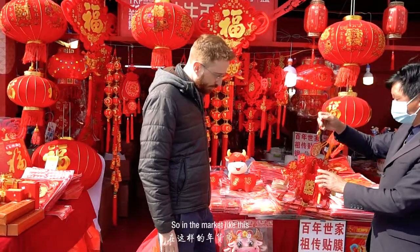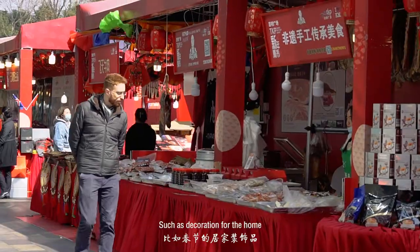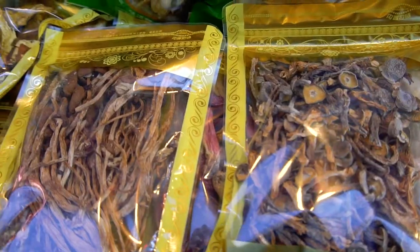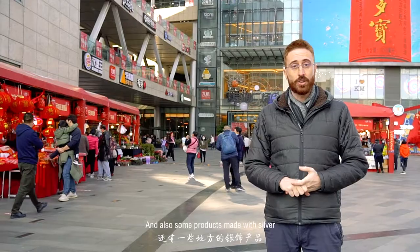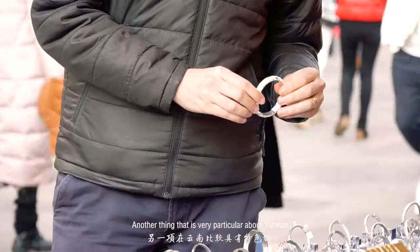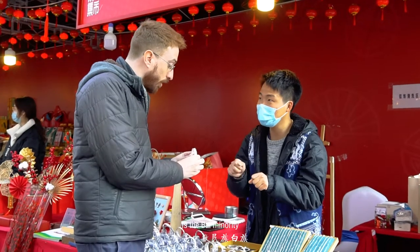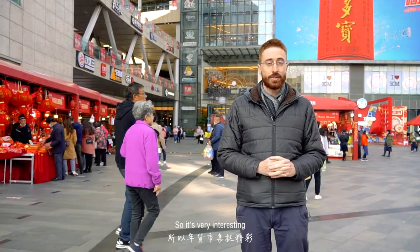In a market like this you can buy different things such as decorations for the home, local products like local sausages, local tea, and also some products made with silver. Another thing that is very particular about Yunnan is the Bai minority, which is very skilled in working with silver, so it's very interesting.